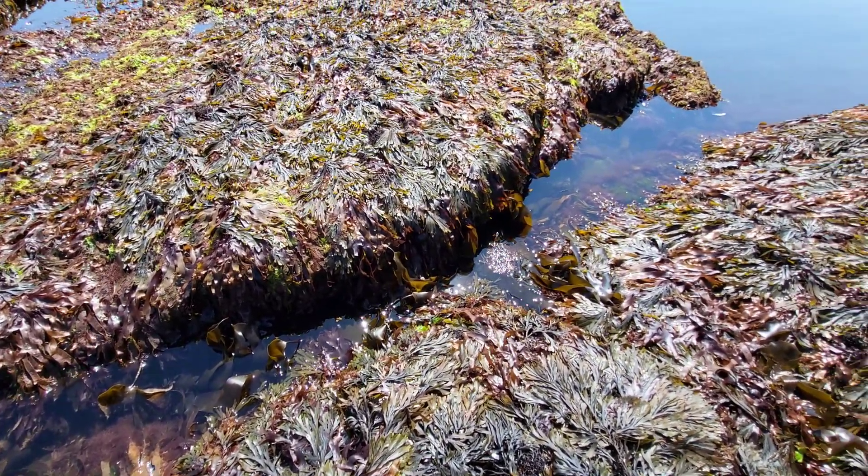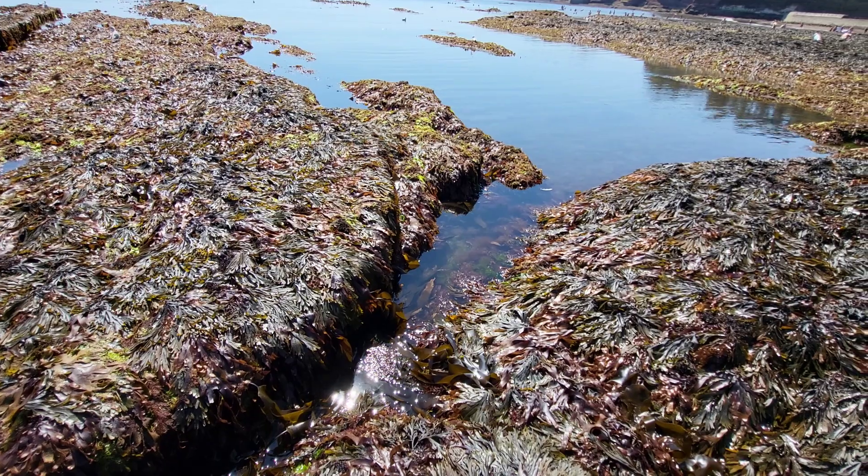I do hope you all enjoyed watching this rock pooling video and all of the creatures I managed to find.